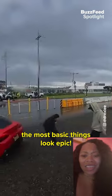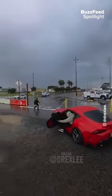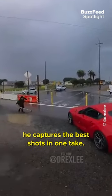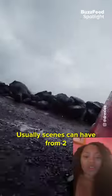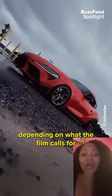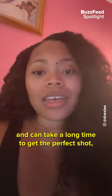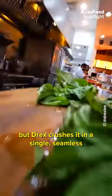Drex Lee makes some of the most basic things look epic, using only his phone and capturing the best shots in one take. Usually, scenes can have from 2 to 20 different takes or angles depending on what the film calls for, and it can take a long time to get the perfect shot. But Drex crushes it in a single, seamless take.